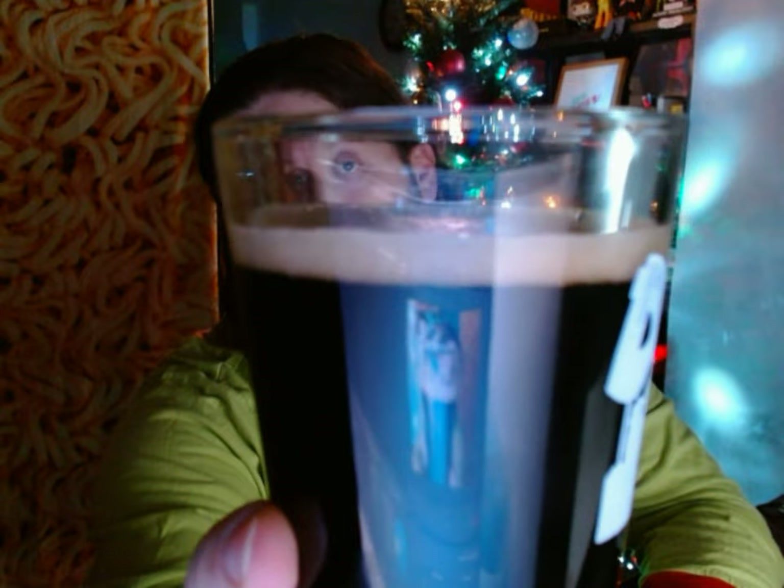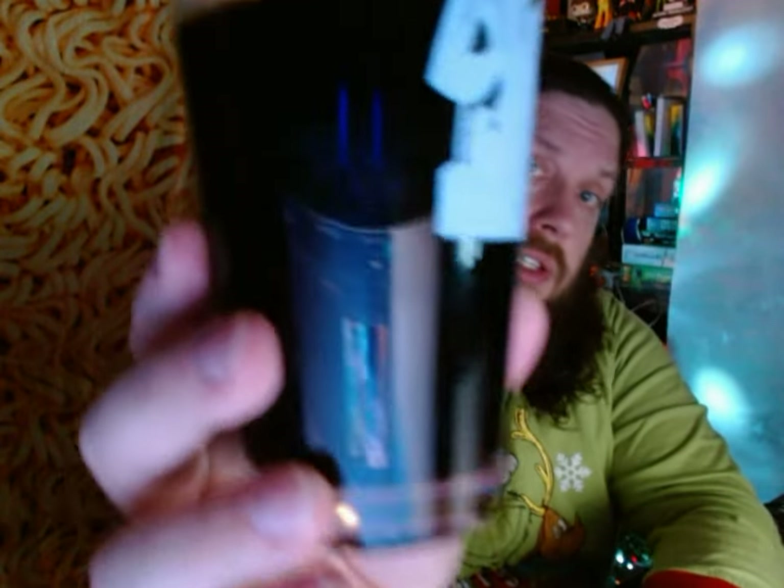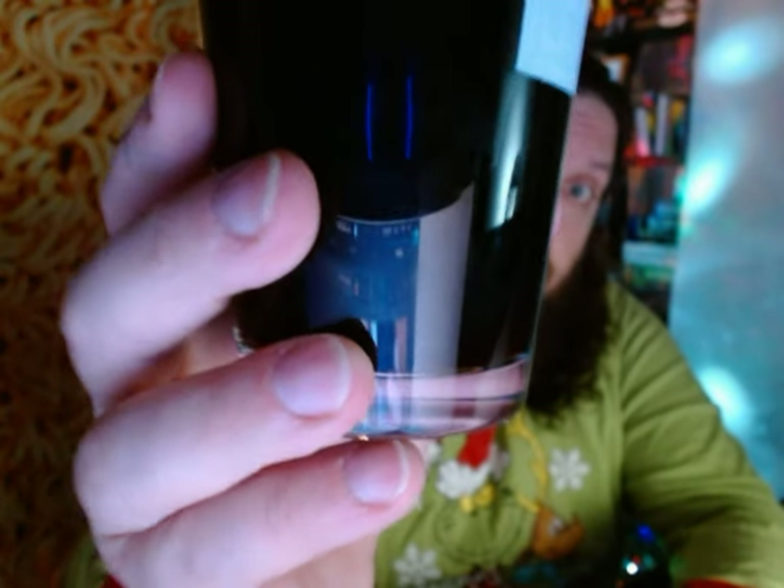Here we go. There's a little bit of a brownish head to it but it is pitch black. Let's go ahead and take a picture of it next to the can for old times' sake.